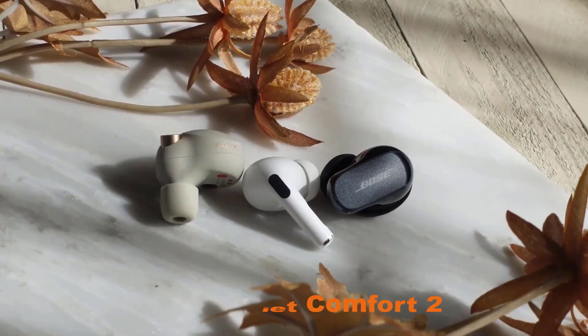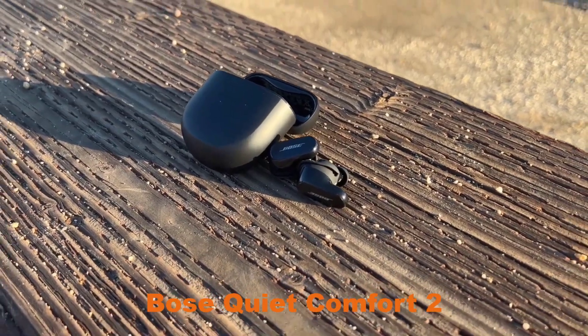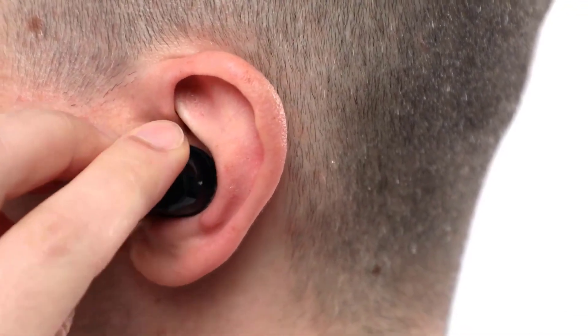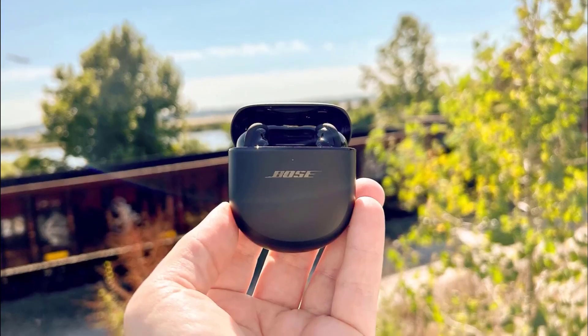Number 1, Bose QuietComfort 35 II. The Bose QuietComfort series of headphones has become synonymous with high-quality noise cancellation technology. In this video, we'll take a closer look at the latest iteration, the Bose QuietComfort 35 II, and explore why it's still one of the best noise-canceling headphones on the market. We'll examine its features,